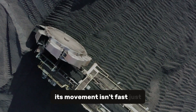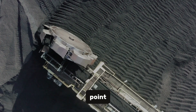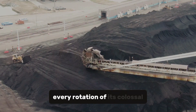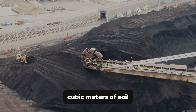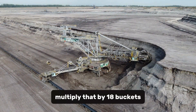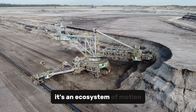Its movement isn't fast — just 0.6 kilometers per hour, slower than a walking human — but speed was never the point. What the Bagger 293 lacks in pace, it compensates with permanence. Every rotation of its colossal bucket wheel removes up to 15 cubic meters of soil, the equivalent of an entire backyard swimming pool in a single sweep. Multiply that by 18 buckets, each one working in perfect unison, and you begin to understand why this is not just a machine — it's an ecosystem of motion.